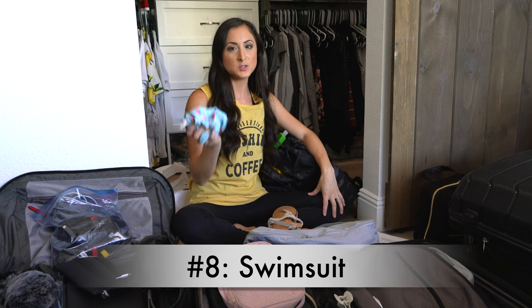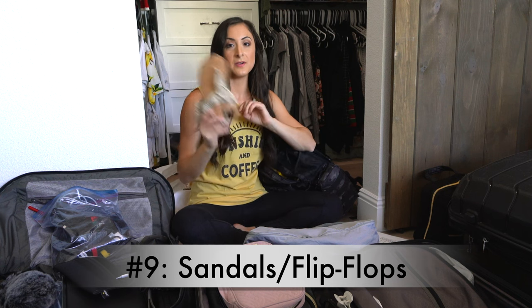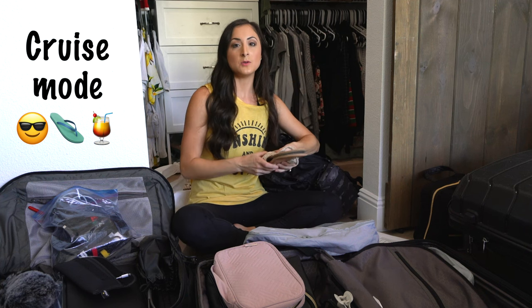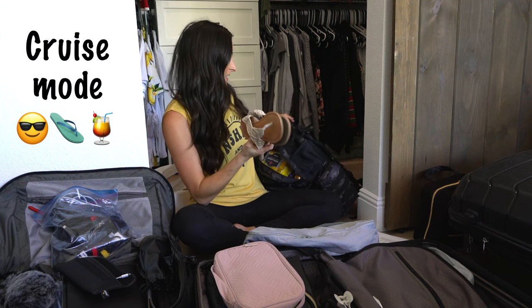Number eight: a swimsuit. If you plan on swimming when you board, make sure you pack a bathing suit in your carry-on. Number nine: a pair of flip-flops. If you're wearing closed-toed shoes, it's nice to just get into cruise mode and wear flip-flops. I'll be changing into my flip-flops once we get to our room.